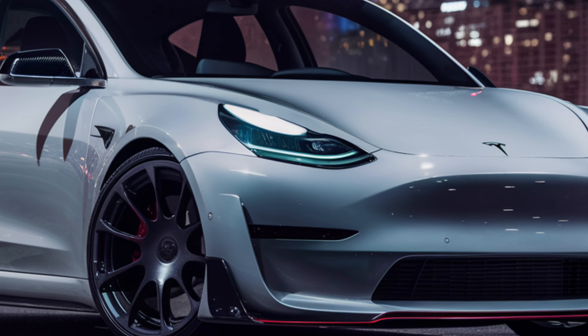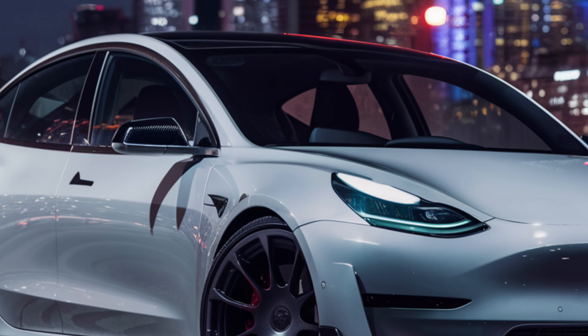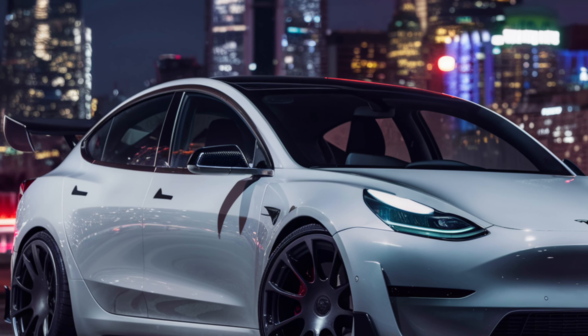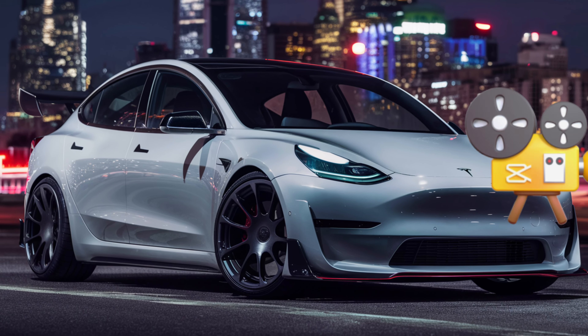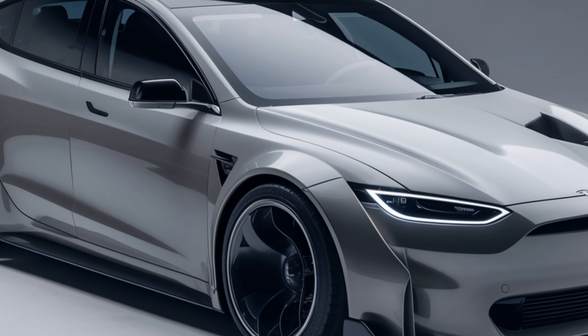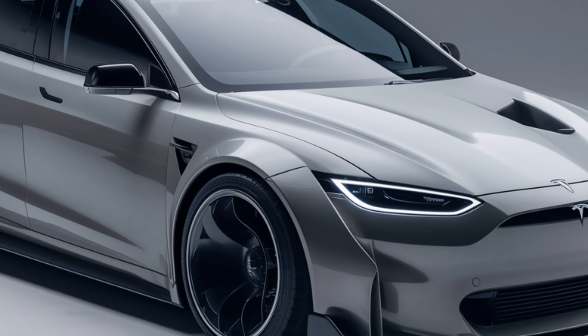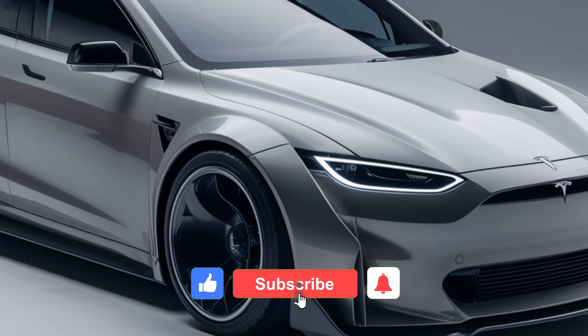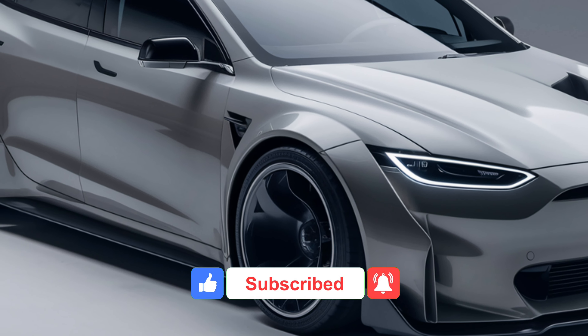Safety is a top priority for Tesla, and the Model Y doesn't disappoint. It comes with advanced safety features like automatic emergency braking, collision warning, and lane keeping assist. Plus, the rigid structure and low center of gravity provide unmatched stability and protection.